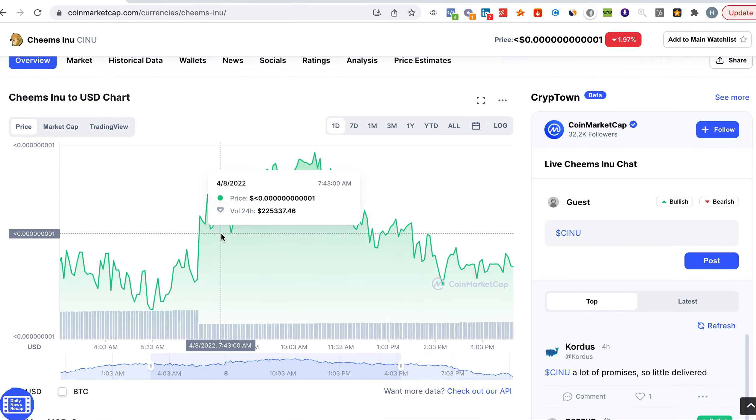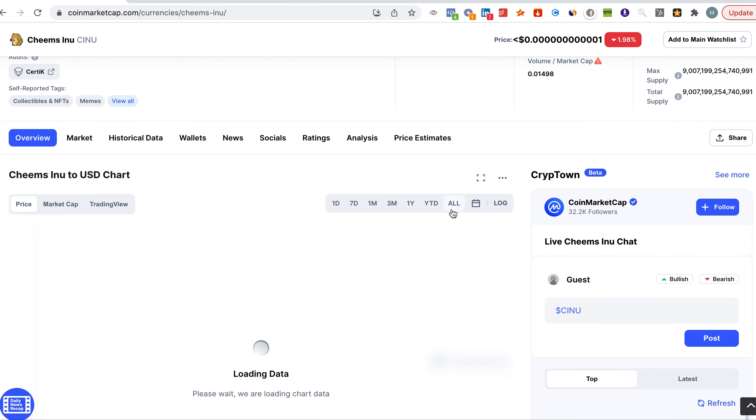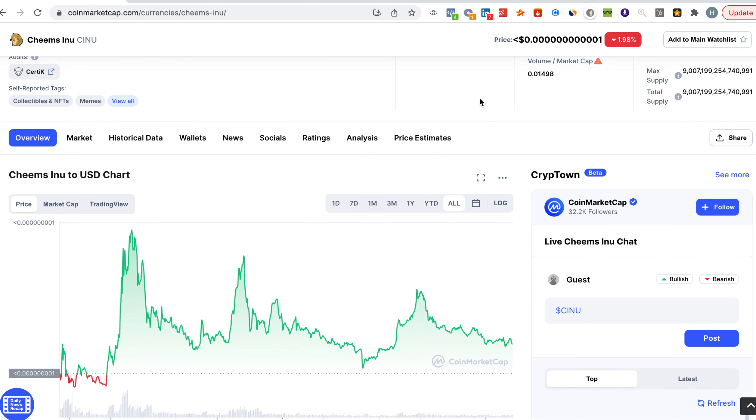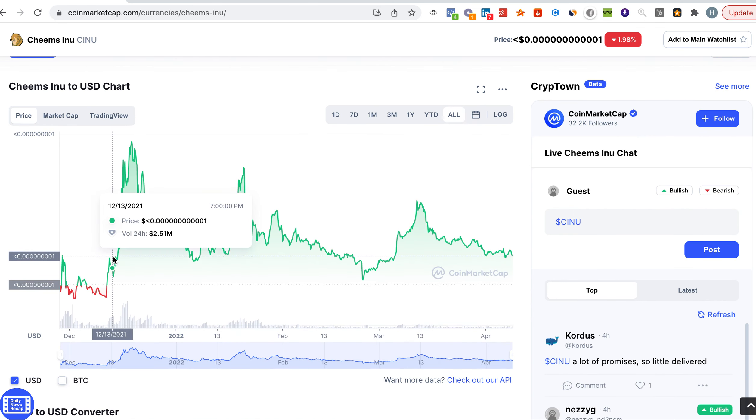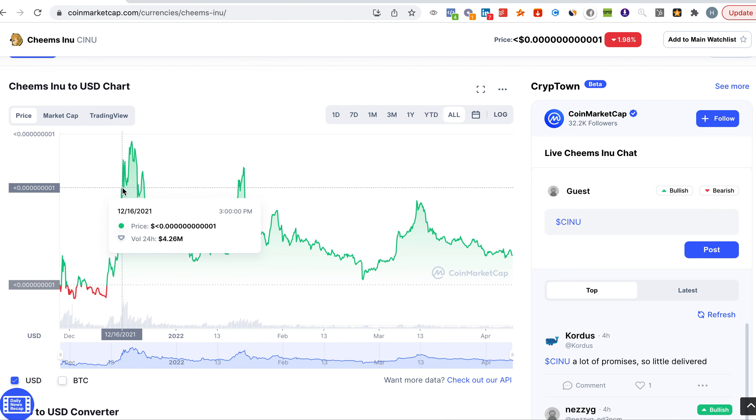The reason I'm comparing it with Saitama is that Saitama already made a lot of millionaires, unlike Cheems Inu which is just starting off. We still have the opportunity to make more millions.